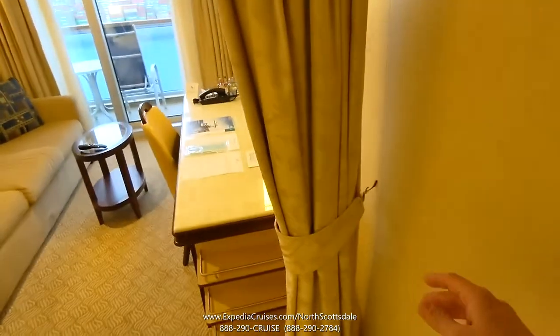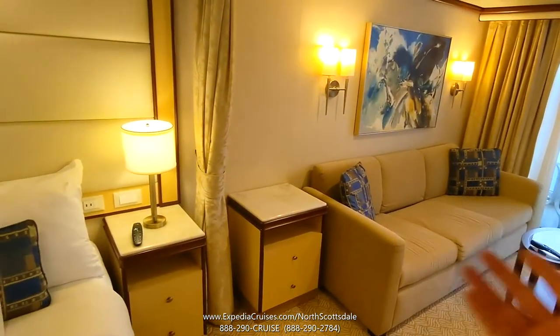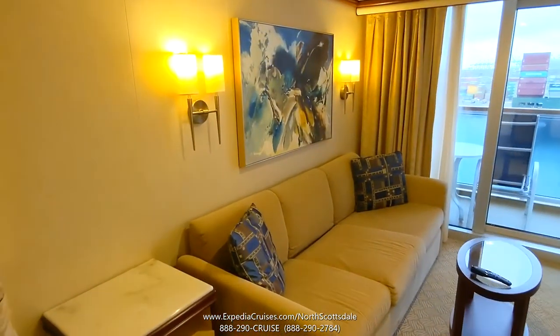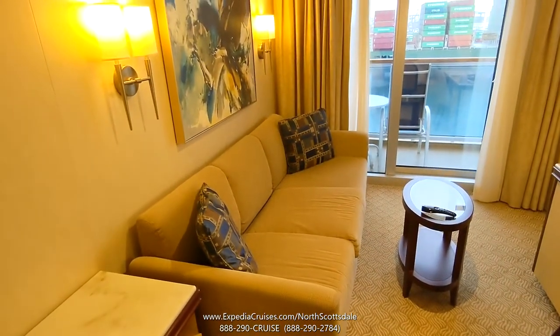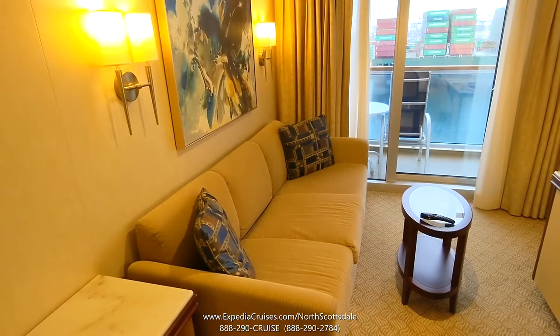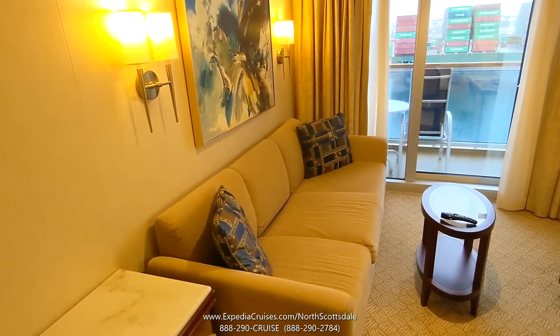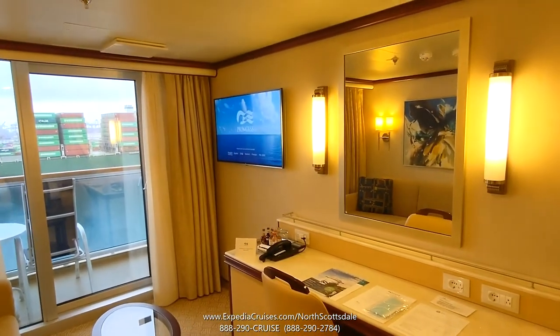There are curtains where you can separate the room if you want — just unlatch it and spread the curtains across, so if one person is sleeping and the other is reading or watching TV, you can have a little extra privacy. This is a sofa bed — if you have three or four people in the room, the third or fourth person would sleep on this double sofa bed. There's also a second TV.